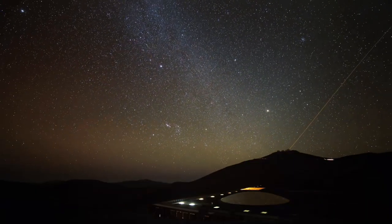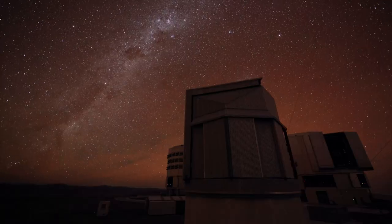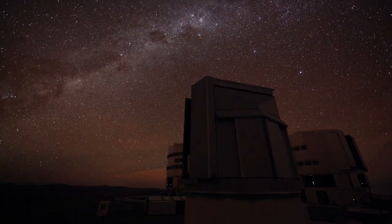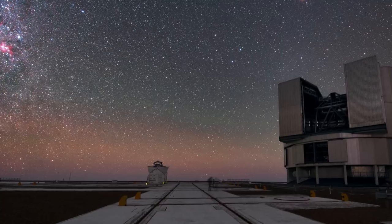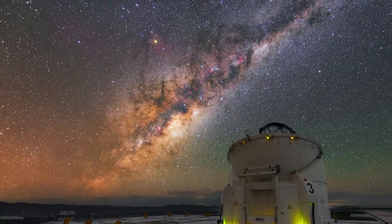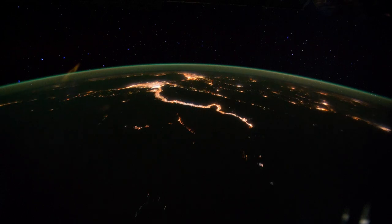To the naked eye, the colours of this airglow are invisible, but sensitive wide-angle photographs show the fine green or reddish tinges of this phenomenon. Sometimes airglow appears to be just a faint tinge of colour on the horizon, but it can also be a menagerie of changing colourful shapes.